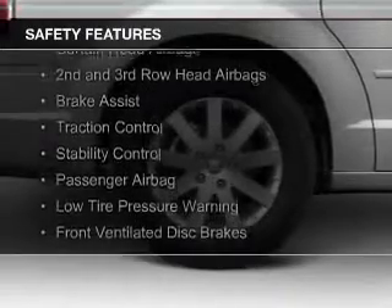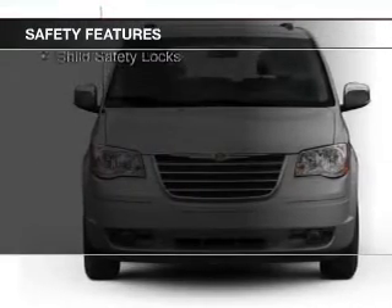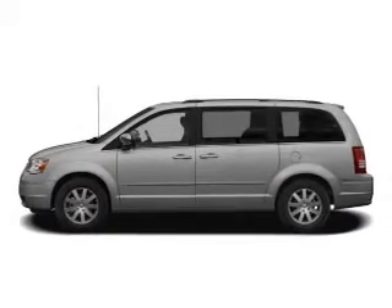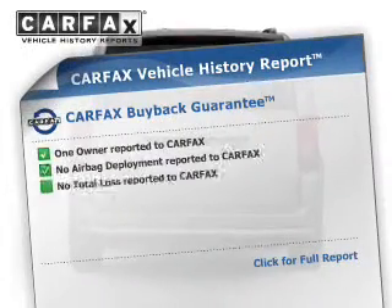Safety was made a priority with these features: curtain head airbags, second and third row head airbags, brake assist, traction control, stability control, a passenger airbag, low tire pressure warning, front ventilated disc brakes, and anti-lock brakes.